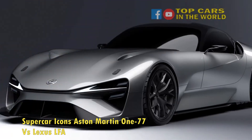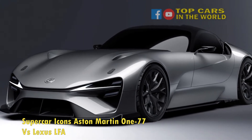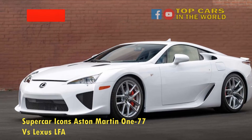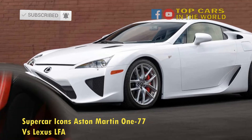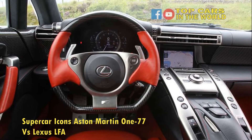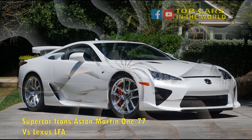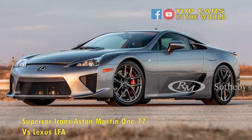The One-77 is Aston Martin's prized possession and one of the most sophisticated cars to come out of Great Britain. Apart from the obvious elegance, this particular Aston packs a punch — more specifically, it packs a massive 7.3-liter naturally aspirated V12 engine under the hood, producing 750 horsepower and 553 pound-feet of torque. This gargantuan engine started life as a Cosworth engine that was bored and stroked before receiving improved internals to reduce weight while increasing power.